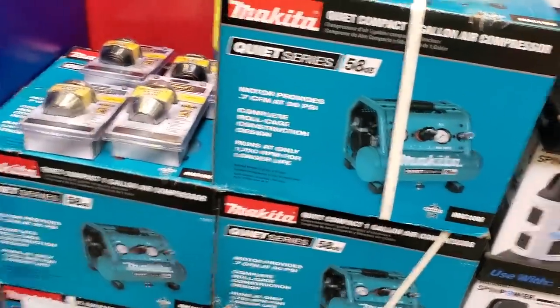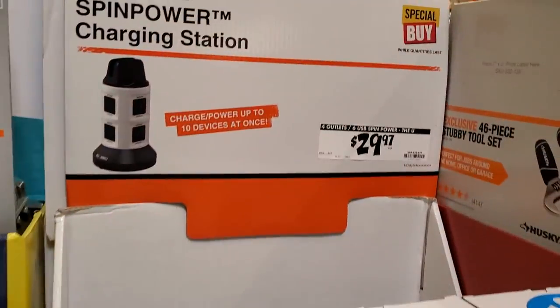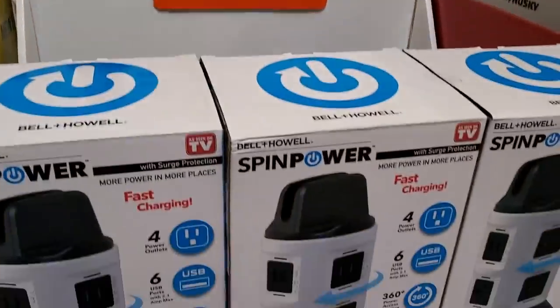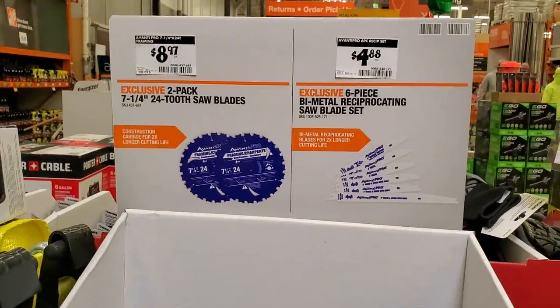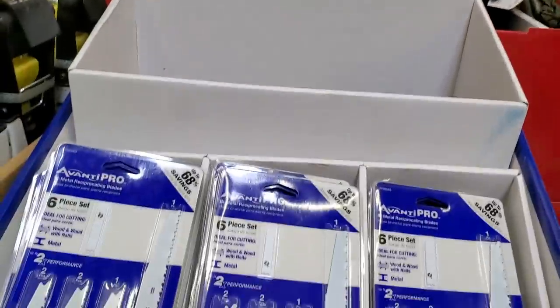There's a charging station for $29.97 — it's not for power tools, it's mostly for cell phones, tablets, and laptops. And then $8.97 for a two-pack of seven and a quarter 24-tooth saw blades.